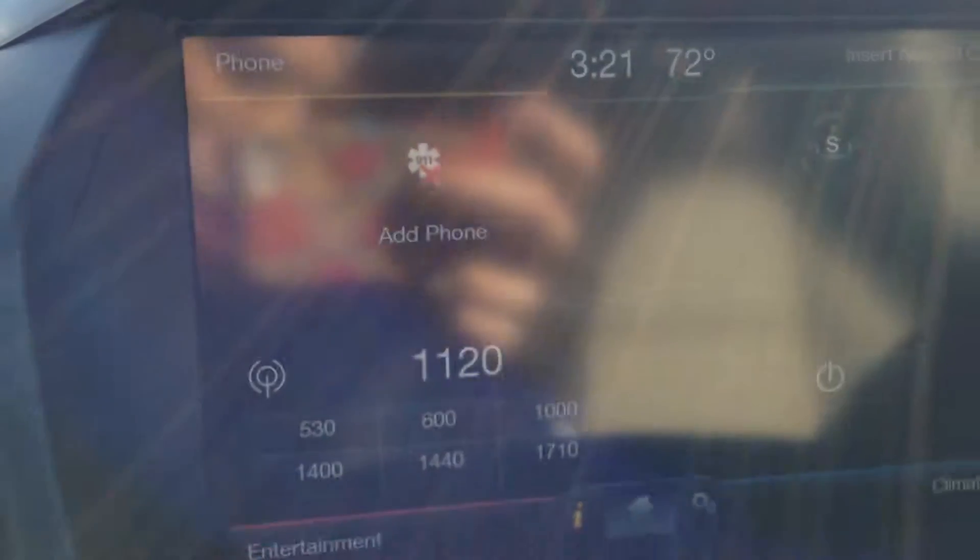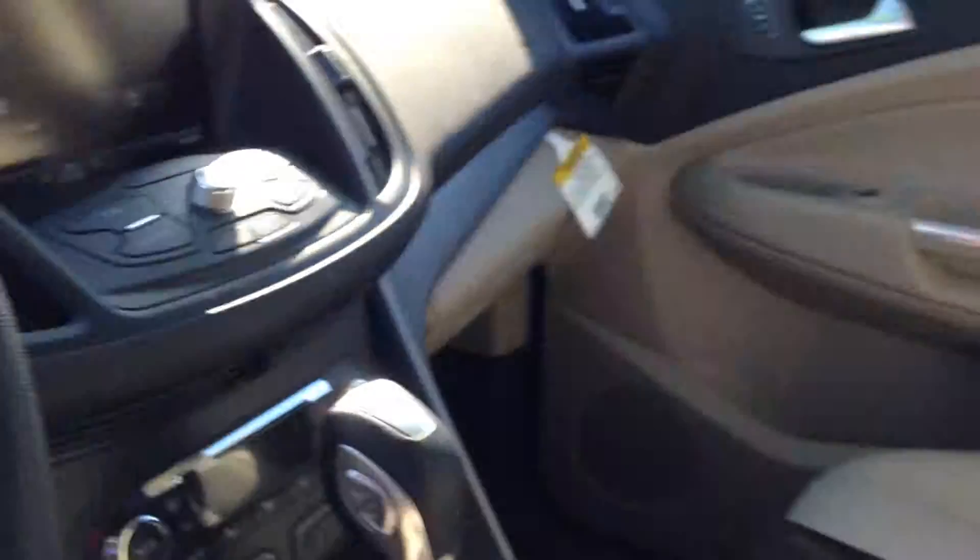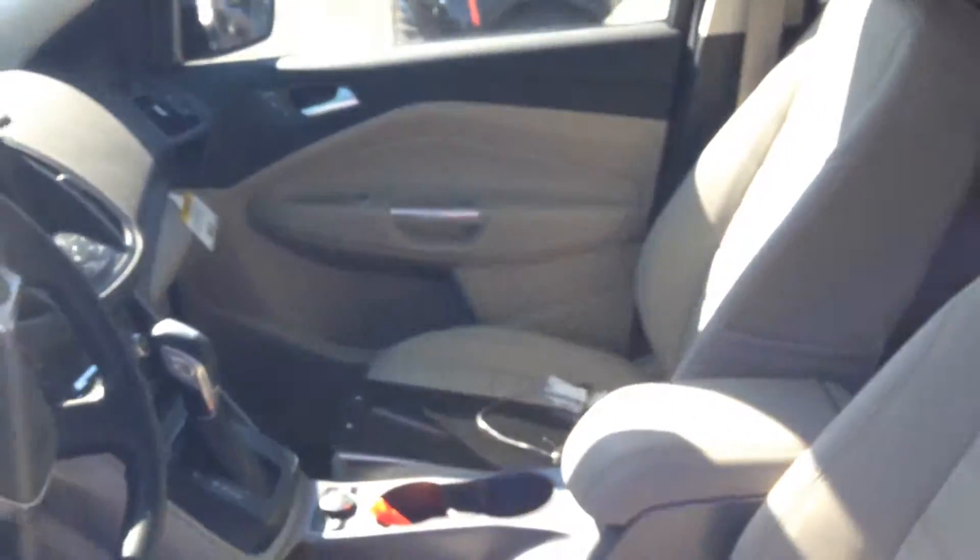We've got navigation, sync, hands-free phone communication, SiriusXM satellite radio — the whole nine yards. We've also got dual climate control inside this vehicle.